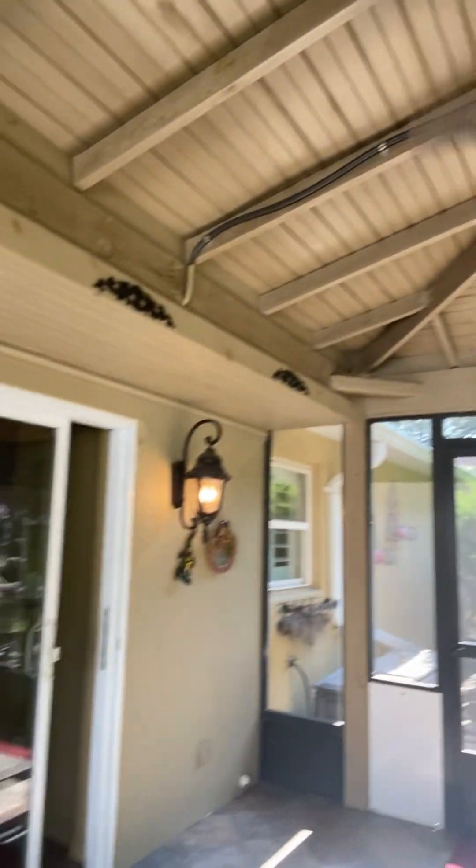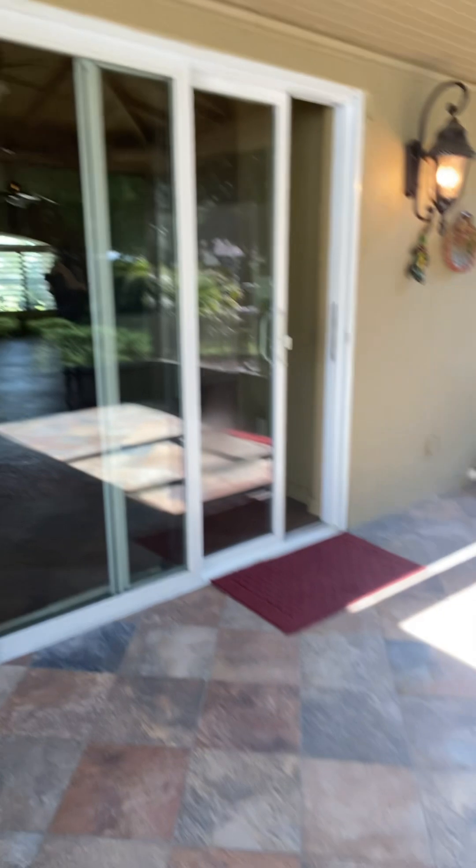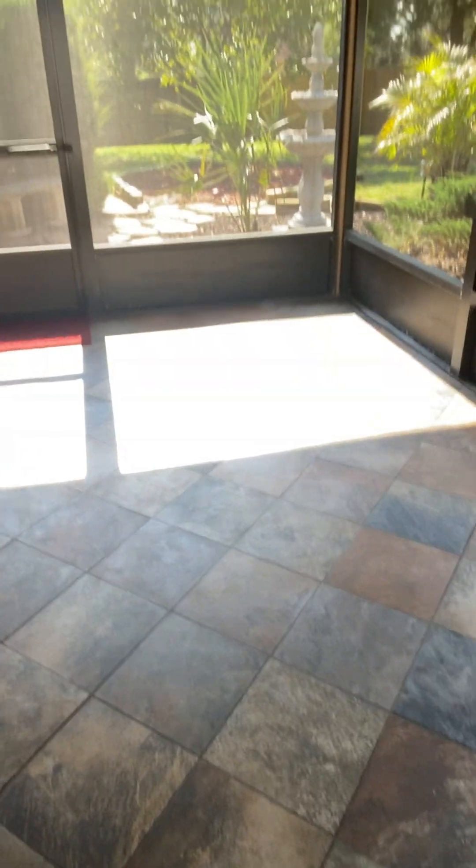Hello, this is your girl Sharon coming to you from the beautiful Sunshine State. I just want to show you this lanai — I am here for a walkthrough for one of my clients and I just want to show you this amazing backyard.